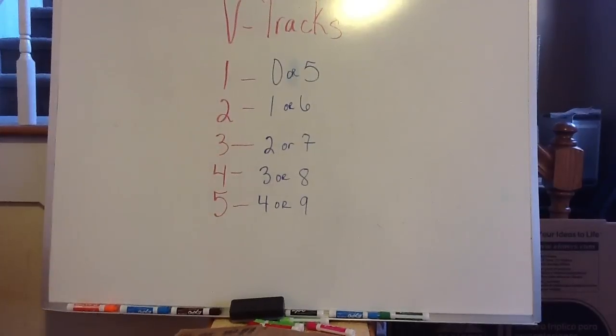Today again we'll be talking about the V-Track numbers. The V-Track numbers, as you see on my board, work like this: 1 can bring a 0 or a 5; 2 may bring a 1 or a 6; 3 may bring a 2 or a 7; 4 could bring a 3 or an 8; and 5 also could bring a 4 or a 9.